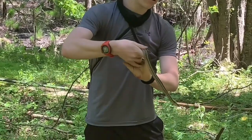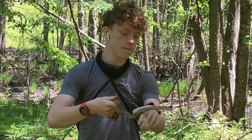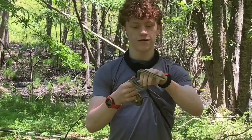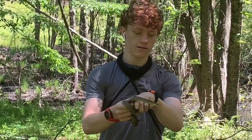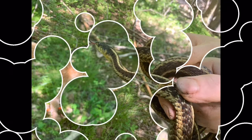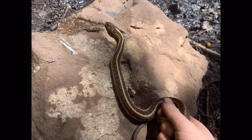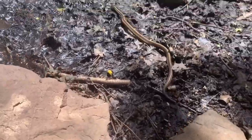It usually has a lot more water, but it's a little drier, so it's dried up. I was coming down to the swampy area to look for some wood frogs, which are actually pretty common in this area. But I instead found this garter snake, who is probably eating a few of the wood frogs.